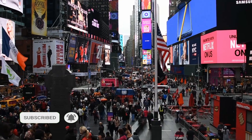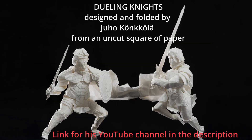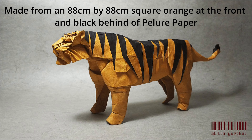Origami is now implicated in the modern world, but not only in science. There are many artists who make origami models, some of which have now reached an entirely different level of complexity. One single model can be made from a very large piece of paper with hundreds of different folds, sometimes even thousands.